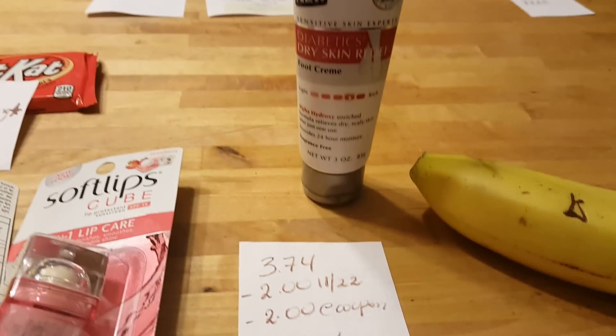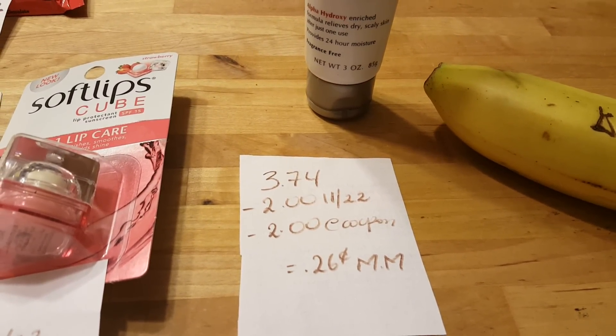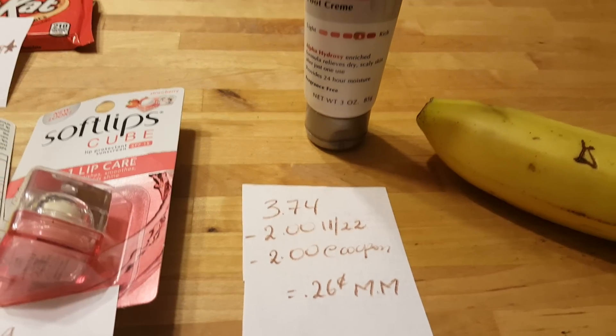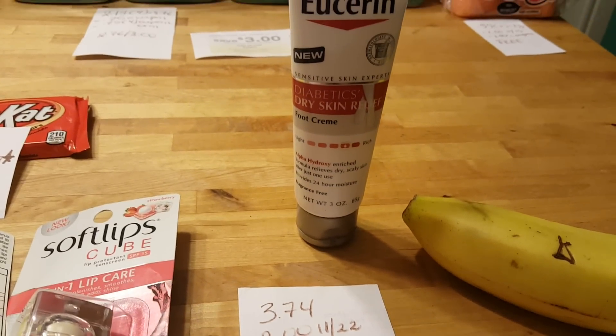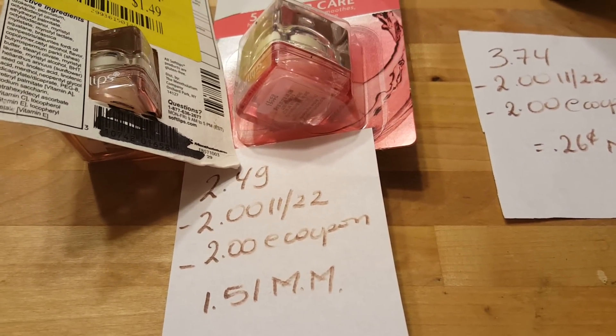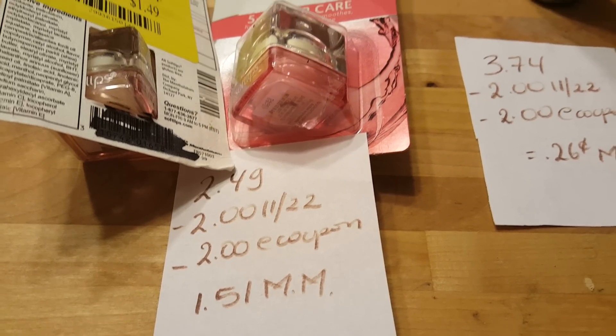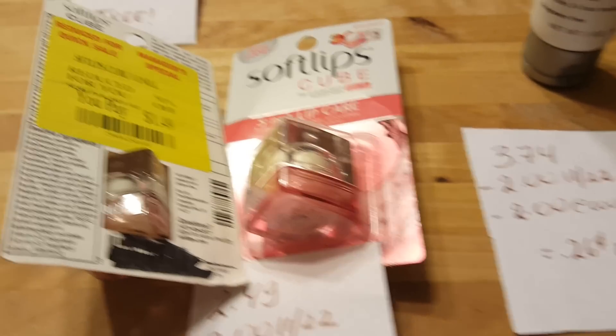Eucerin cream is $3.74. There is a $2.00 coupon in yesterday's insert and a $2.00 e-coupon, so this is completely free with a 26 cent moneymaker. Soft Leaf is $2.49. There is a $2.00 coupon in yesterday's insert and a $2.00 e-coupon, so this is completely free with a $1.51 moneymaker.